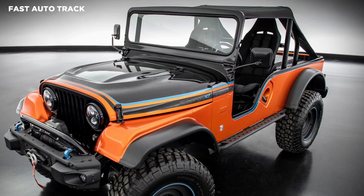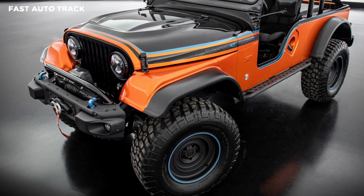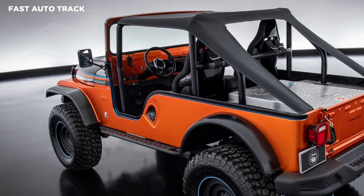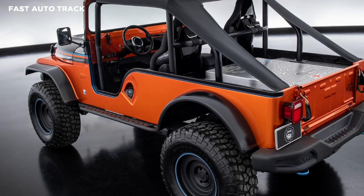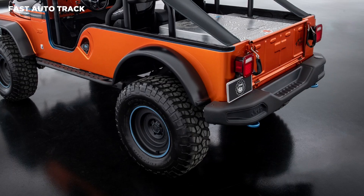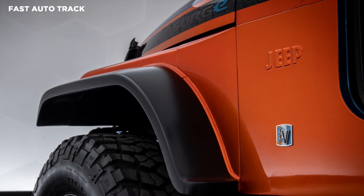Jeep is bringing an electric restomod kit to the 2022 SEMA Auto Show in November. The electric motor is powered by a 50 kWh battery pack, which is mounted where the rear seats would normally reside. The CJ is still a capable off-roader as the motor is paired to an automatic transmission that sends power to all four wheels via a two-speed transfer case.